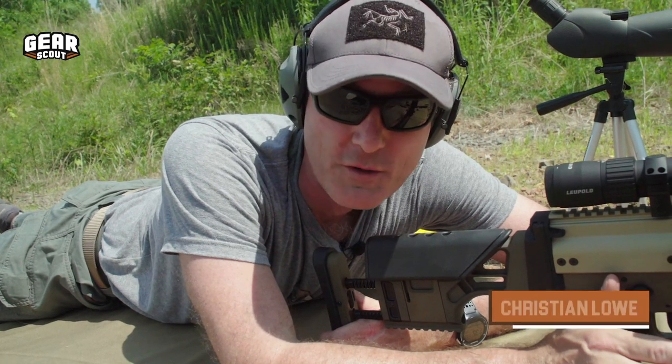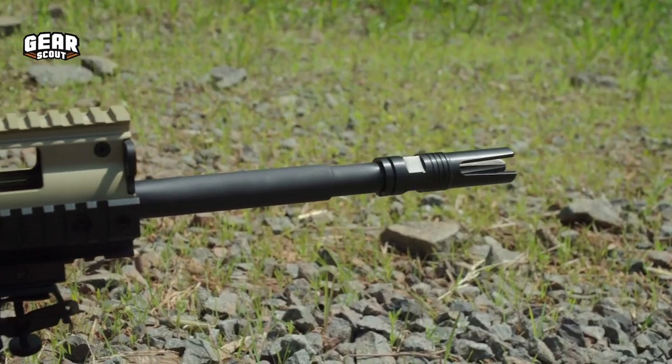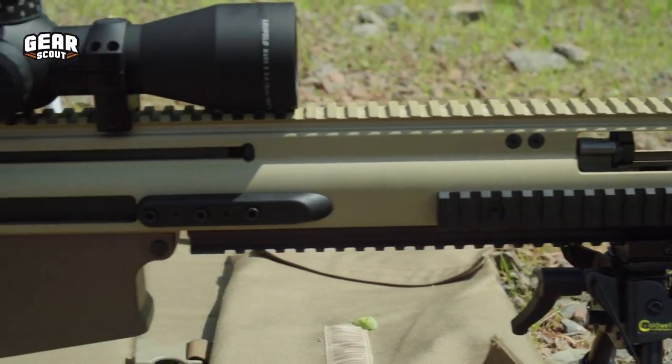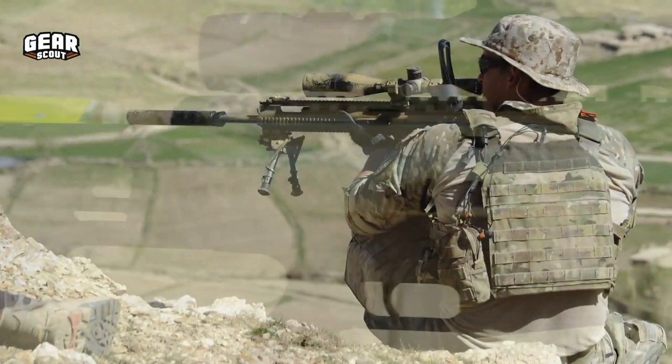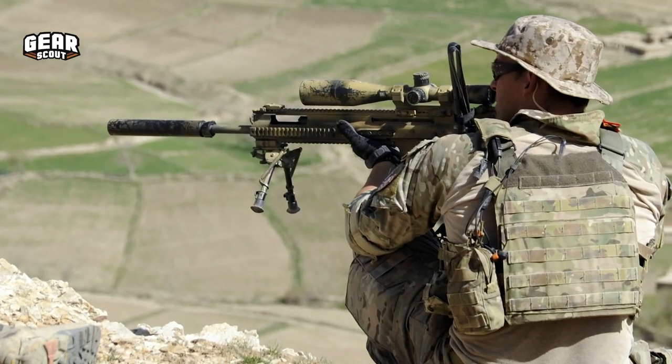We're here at the Crucible today in Fredericksburg, Virginia, taking some long-range shots and stretching out the Mark 20s from FN. This is an exact analog to the Mark 20 sniper support rifle that's fielded to special operations troops right now, so it's pretty awesome that you can get it on the civilian market.